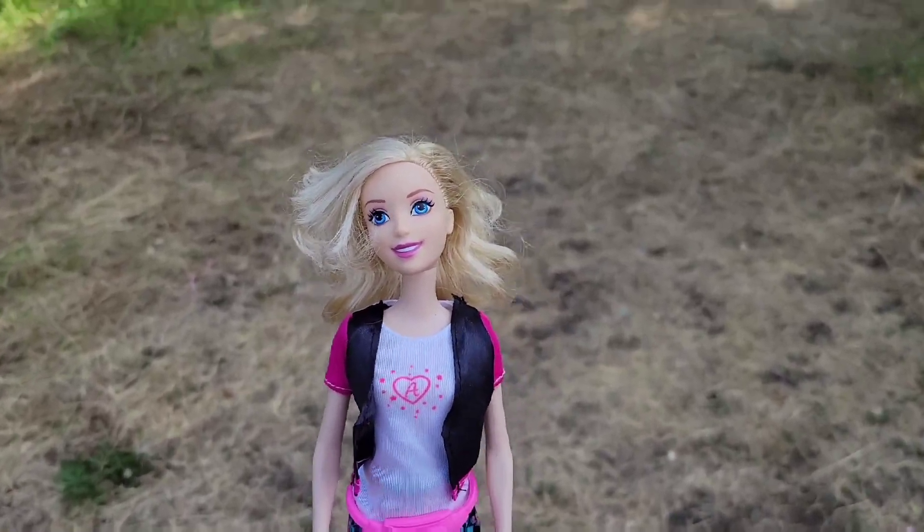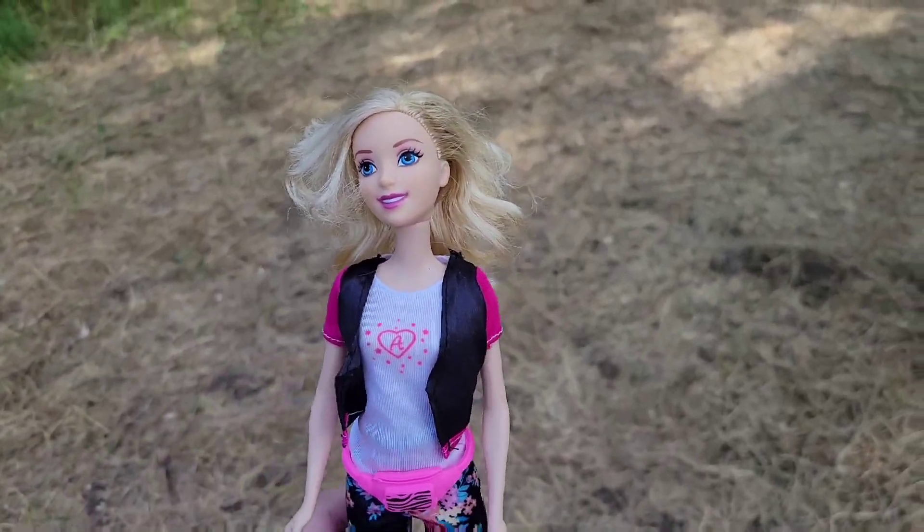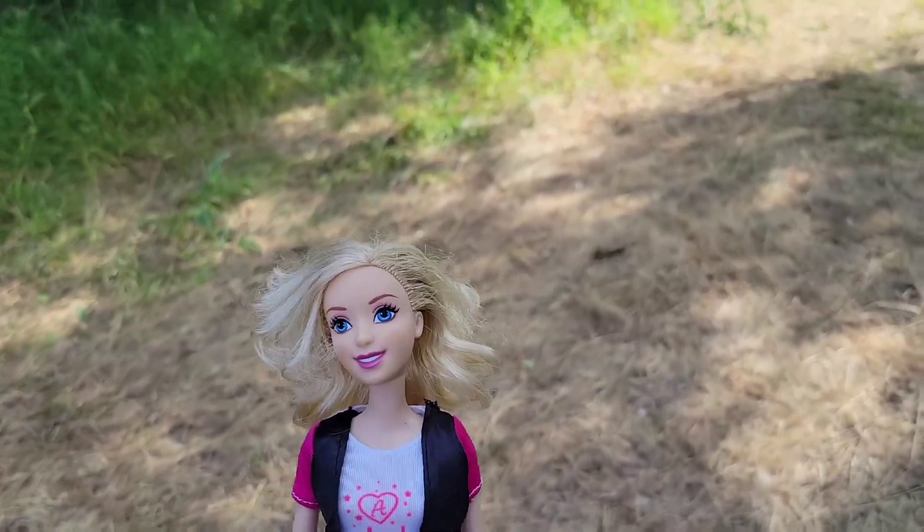Today's video is hiking or camping — the Hi Barbie collab with Dolls Rescued and Dory's Dollies.